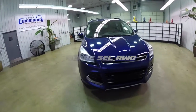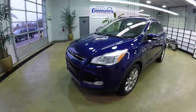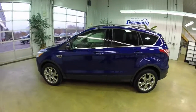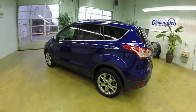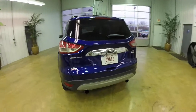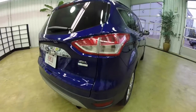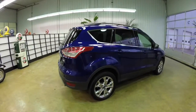Hello everyone. Today we're going to take a quick walk around look at this 2013 Ford Escape SEL. This Escape is in deep impact blue pearl coat. It has the medium light stone leather interior. The vehicle is all-wheel drive, powered by a 1.6 liter EcoBoost inline four-cylinder engine with a six-speed automatic transmission.